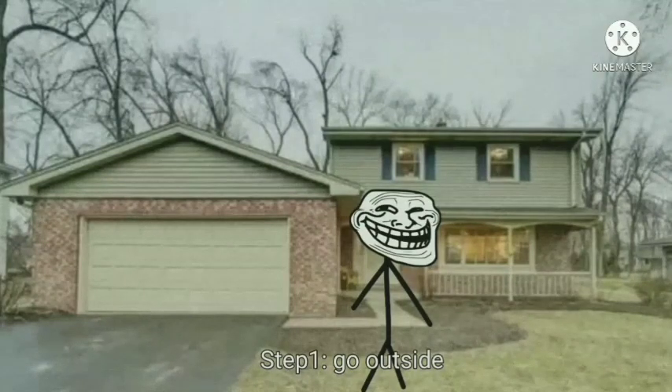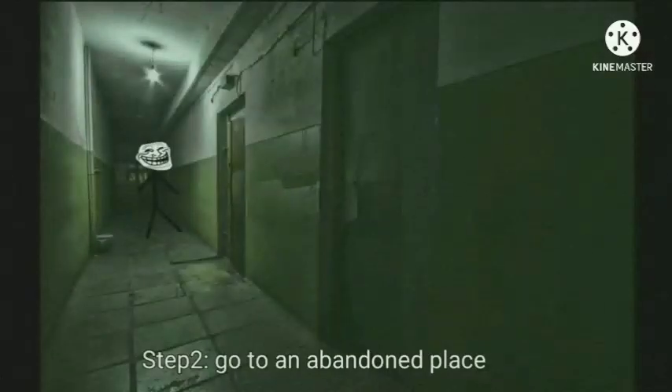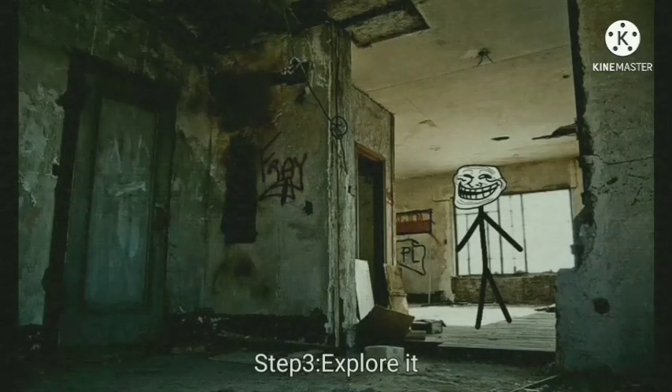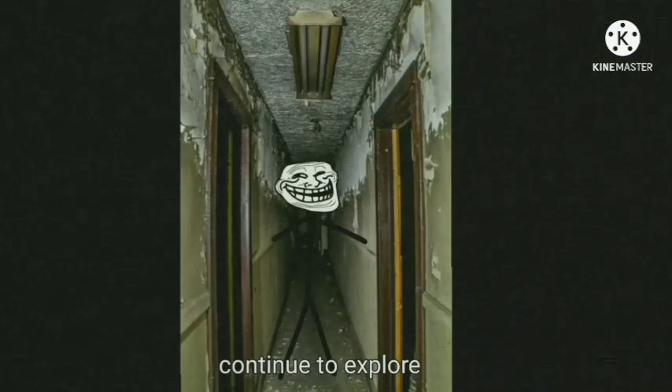Step 1. Go outside. Step 2. Go to an abandoned place. Step 3. Explore it. Continue to explore.